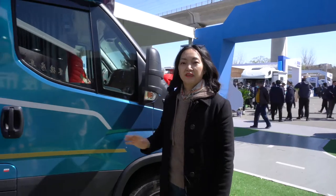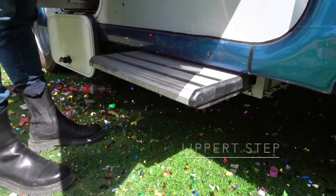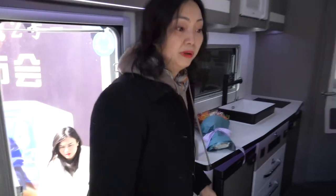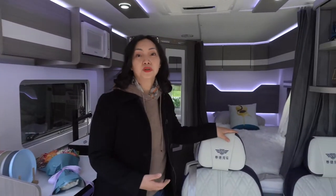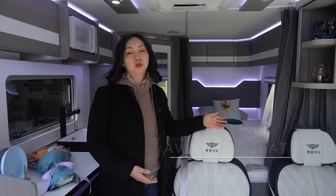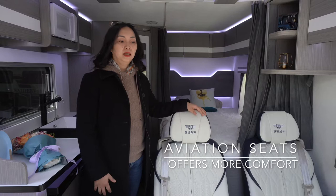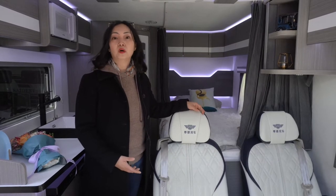Now I'm going to show you guys what the interiors would look like. What's special about this car is that this is a combination of leisure and commercial. Two aviation seats which would give you a really good experience when driving. It offers massage and also heating.